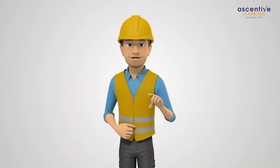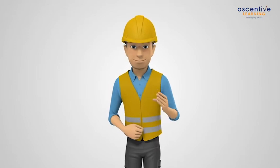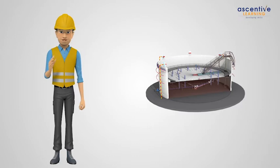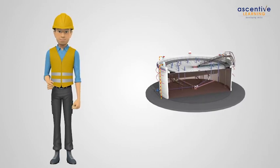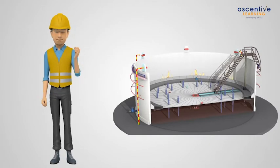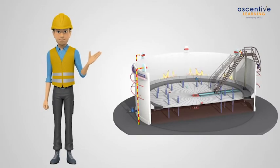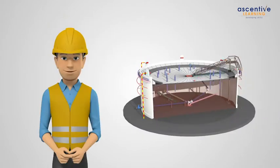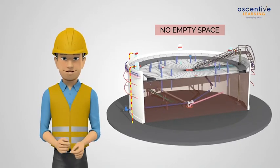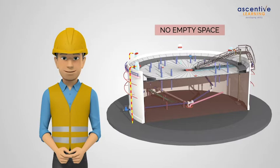Floating roof tanks provide two distinct advantages over fixed roof tanks. Firstly, floating roof tanks are safer than fixed roof tanks as under normal conditions fire starts from the rim area, which is easier to extinguish. Also, as there is no empty space for a flammable mixture to develop, there is no chance of explosion in the floating roof tank.